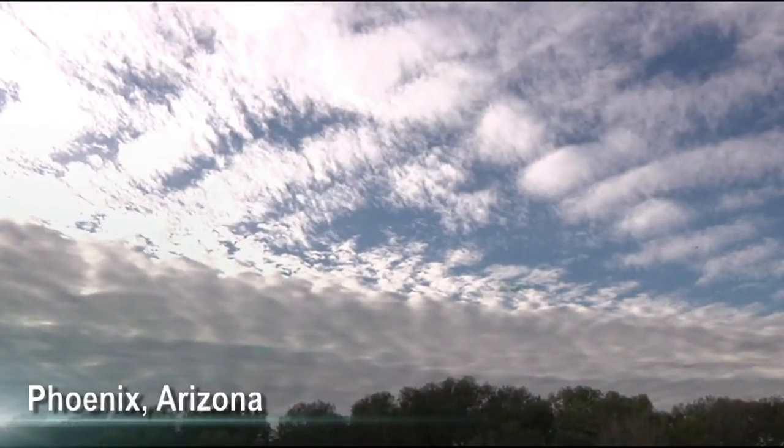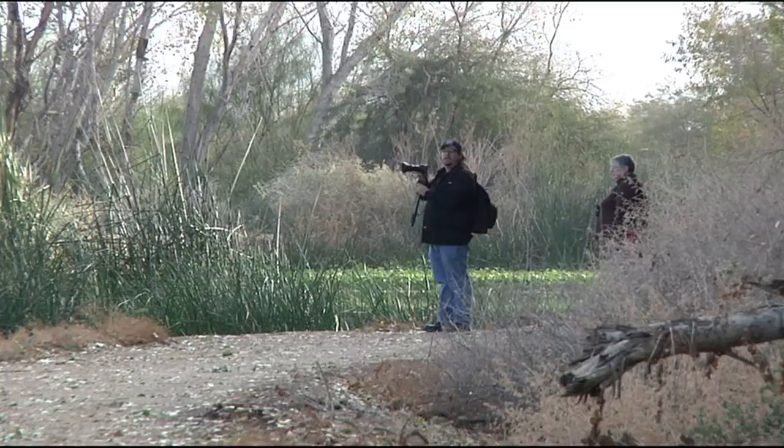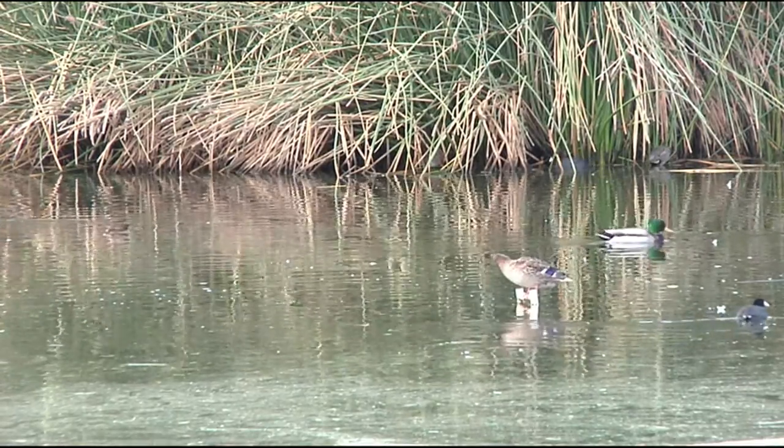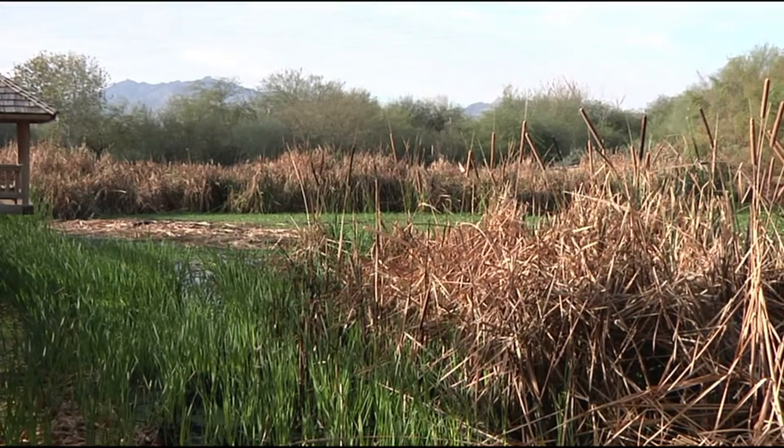In this idyllic 12-acre man-made wetlands in Phoenix's West Valley, anyone can come and quietly view ducks foraging in ponds, small animals gathering food, and birds of prey hunting on a daily basis.